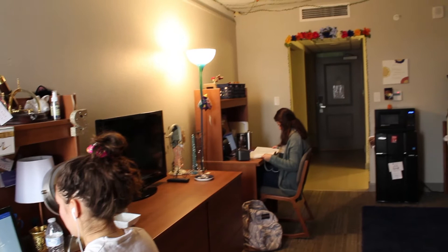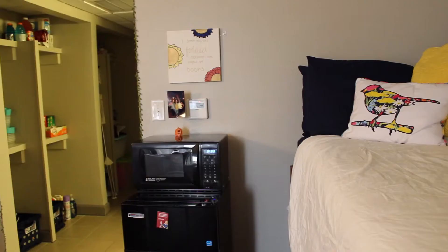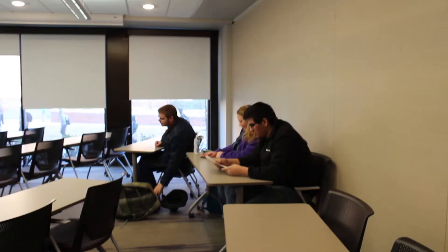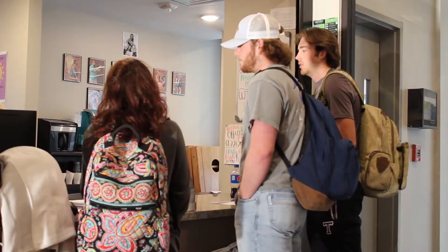Each student will have their own three drawer dresser, desk with a chair and nightstand. Each room has a microwave and mini fridge with a freezer for roommates to share. There is a large window in each room that provides light and a great view of the courtyard or campus. Students have access to wireless internet connection everywhere on campus including classrooms, the dining hall, the library and all of the residence halls.